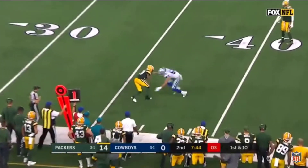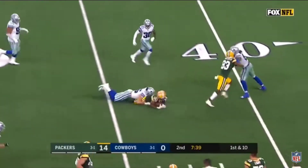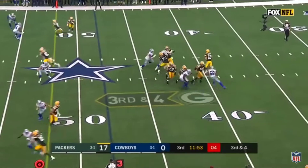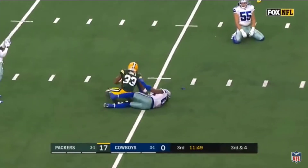Rodgers throws sidearm, gets it out to his receiver, and there's Jones again making people miss. Rodgers throws — a bobble and a catch.